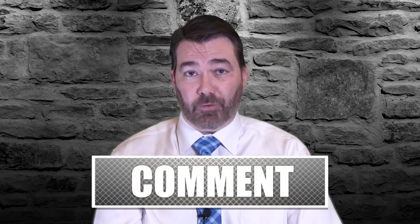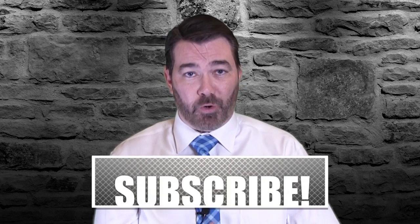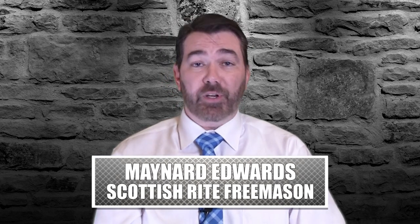Make sure you keep an eye on this channel for those videos — the best way is to be a subscriber and turn on those notifications. Masons, I expect you to drop a comment below. I'm Maynard Edwards, 32nd degree KCCH. Thanks for watching, we'll catch you again soon.